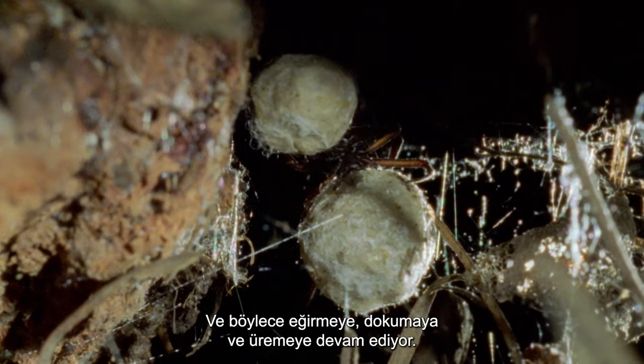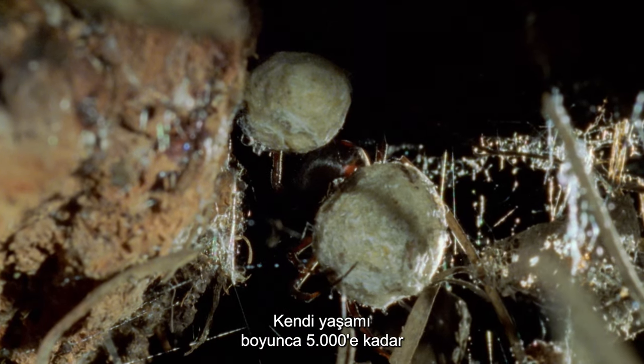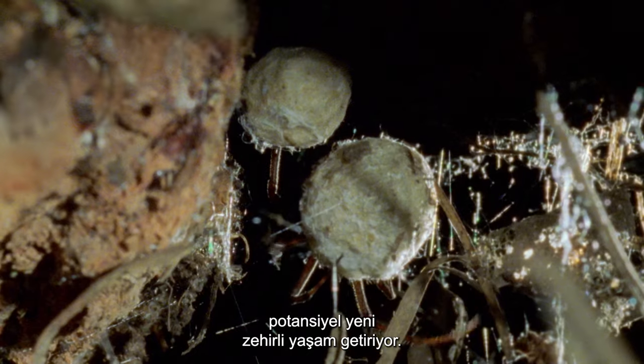And so she goes on, spinning and weaving and breeding, bringing in up to 5,000 potential new venomous lives during her own lifetime.